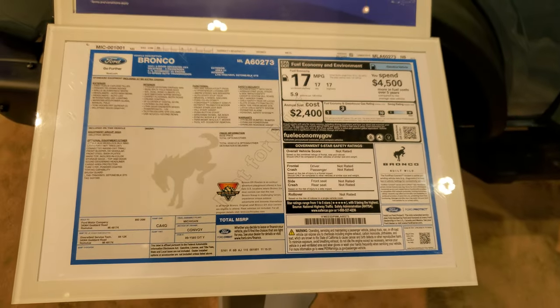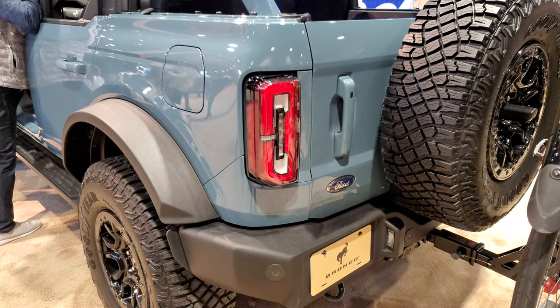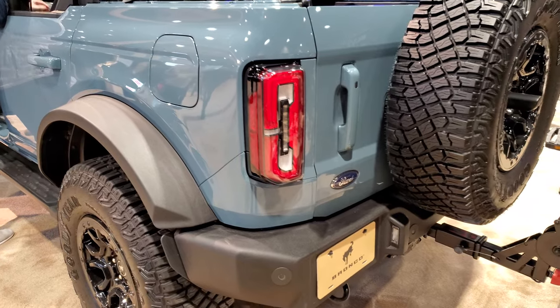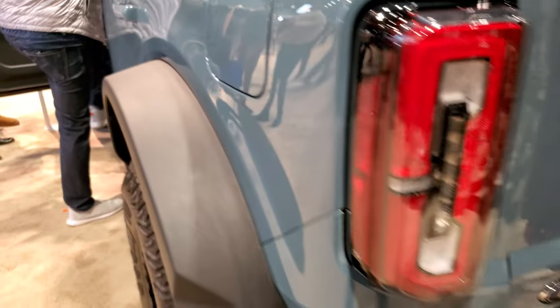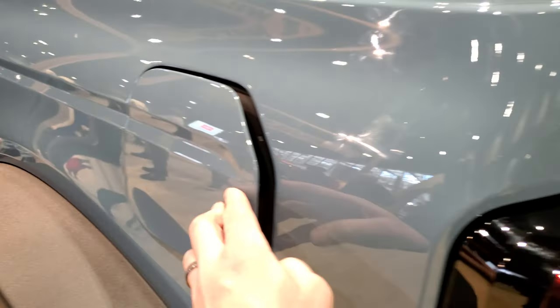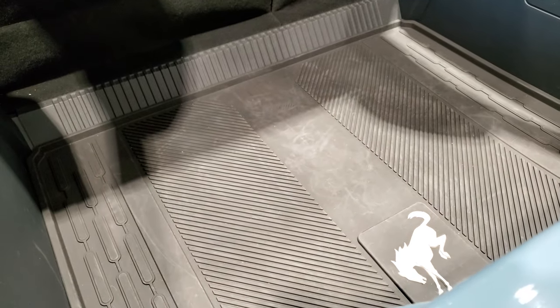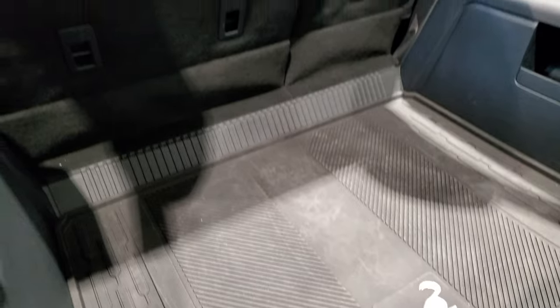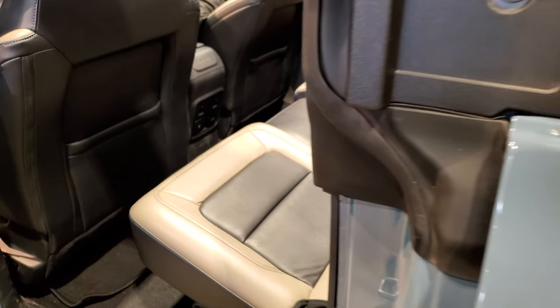I'm going to wait my turn to get inside. While we're waiting, we'll check out the tail lamps — they are all LEDs and they look really good. I'm sure this does have the capless fuel fill, which is nice. Back storage area — you get an all-weather mat back here, and I'm sure those seats do fold down for extra storage.